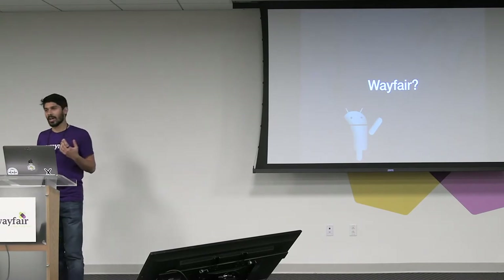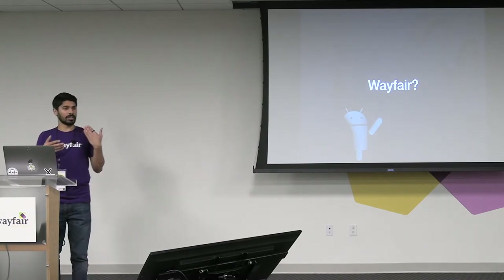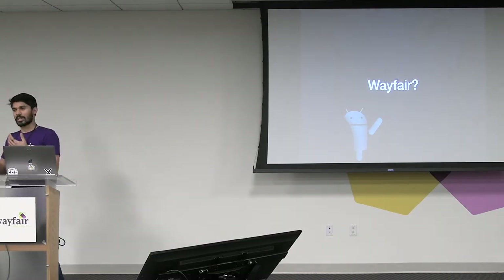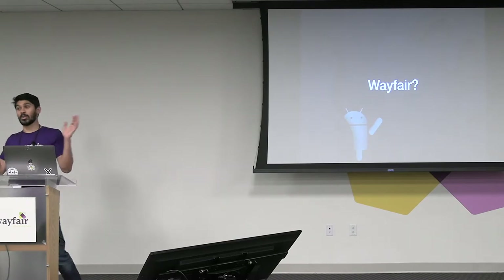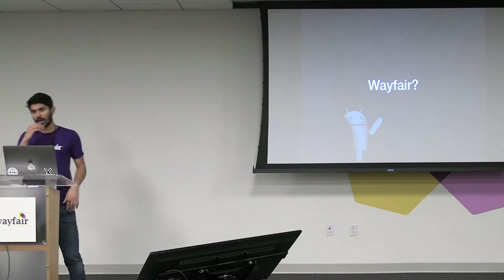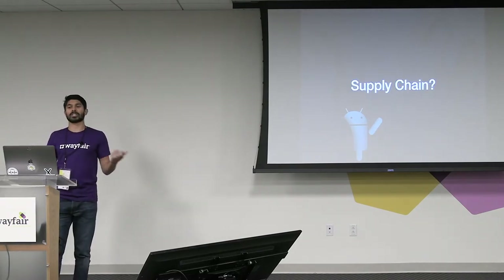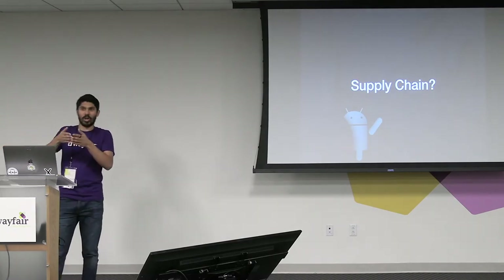Wayfair is an e-commerce company. It sells everything home. People come to our website, they'll search through our long curated list of goods, whether that be furniture or accessories or whatnot, through our mobile applications. They'll select what they want, they'll get all these items, they'll enter in some of their information, they'll hit the purchase button. Boom — you've got furniture. It's great. From there they get a bunch of delivery updates, some coordination, and then something shows up at the doorstep. But what does it take to actually get there? The thing between hitting the boom button and getting your stuff is what we call supply chain.